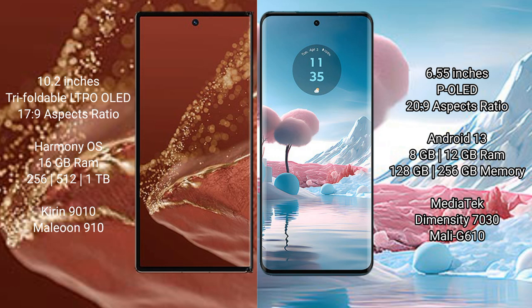The Huawei Mate XT Ultimate comes with 16GB RAM and 256GB, 512GB, or 1TB internal storage, powered by the Kirin 9010 processor and GPU910. The Motorola Edge 40 Neo comes with 8GB or 12GB RAM and 128GB or 256GB internal storage, powered by the MediaTek Dimensity 7030 processor and Mali-G610 GPU.